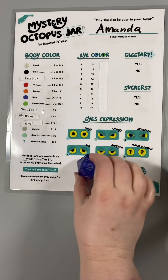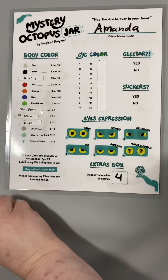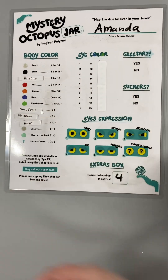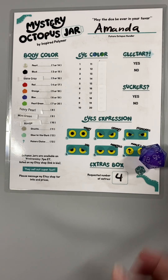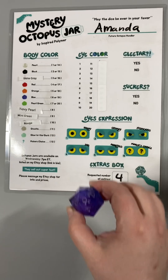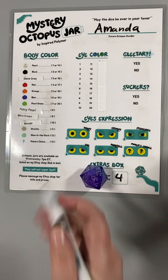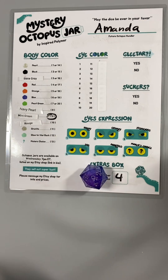All right, let's roll for our body color. We have a nine. Ooh! Mint green.